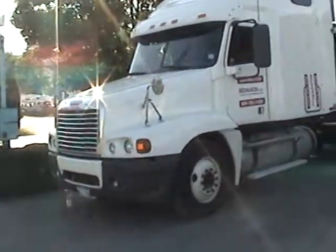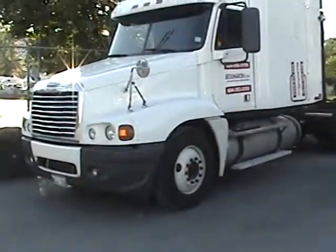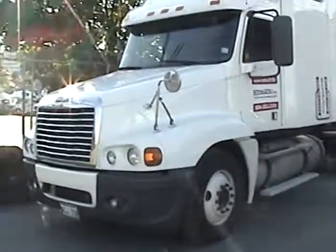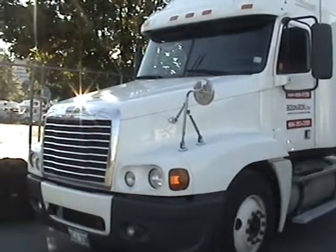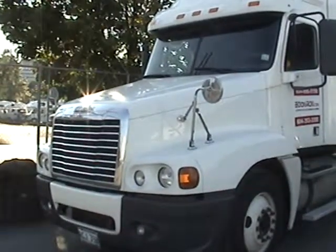No body dents or anything in this truck. It comes with the Series 60, 470 horsepower, with a 10-speed transmission, 12 front, 40 rears and 3.90 rear ratio.